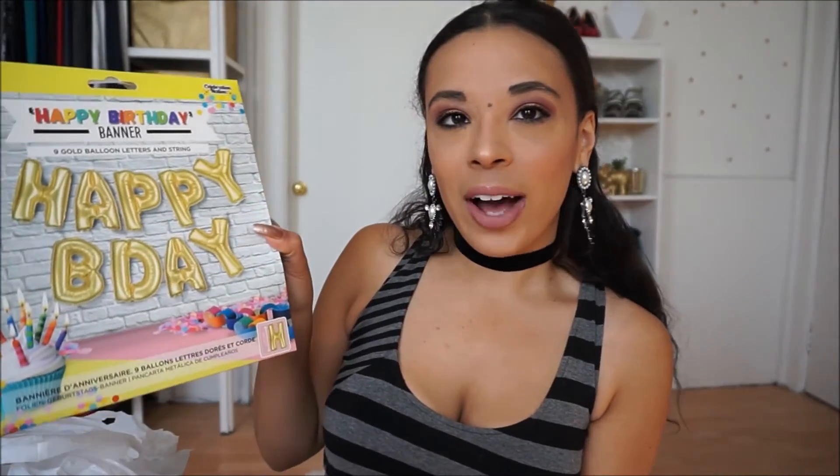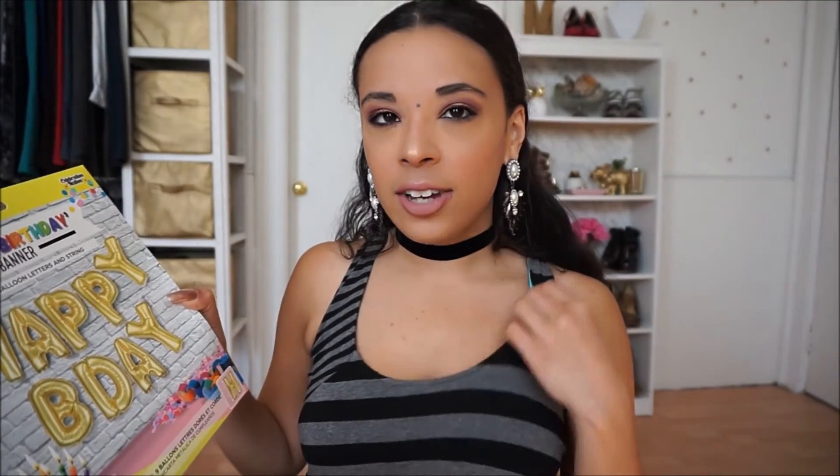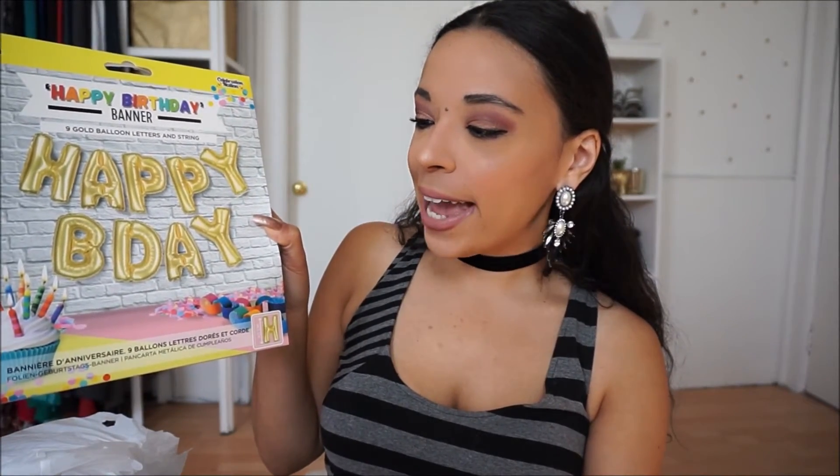The next things were from TJ Maxx. I got this balloon kit — I really wanted these balloons for my birthday, but with the postal strike I got really stressed about receiving them on time, so I figured I'd get this for next year. It says 'Happy B-Day' in gold balloons, and they were only five dollars, which is a great deal because they're not that cheap online.